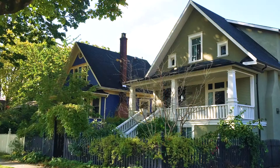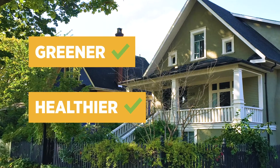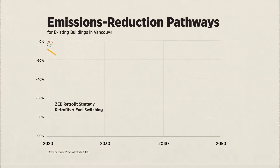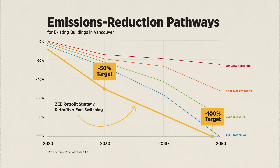That's why we're working on a building retrofit plan to help Vancouverites achieve greener and healthier homes. This plan's goal is to reduce carbon pollution from existing buildings, including detached houses, by 50% by 2030 and 100% before 2050.